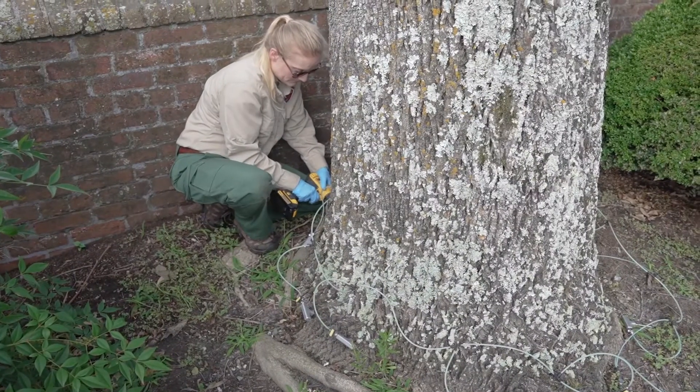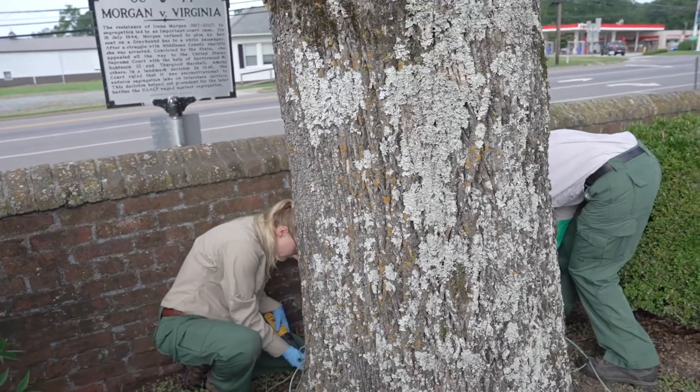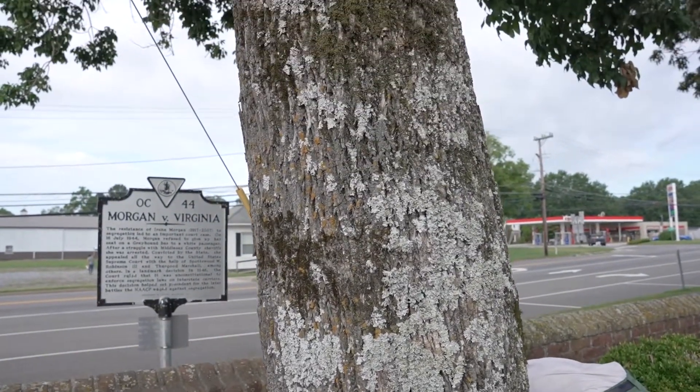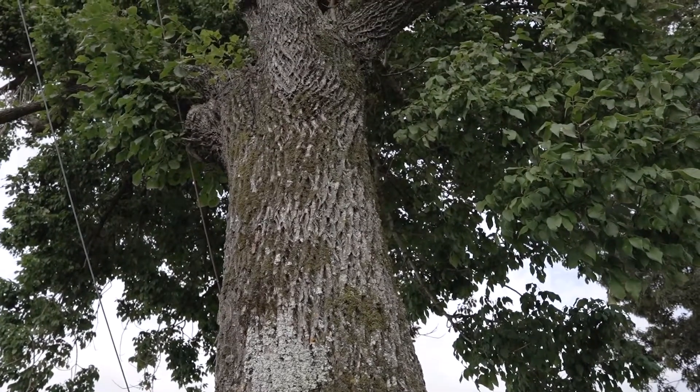We just recently found a live adult in Gloucester County, but we are pretty certain that Middlesex County has emerald ash borers based on damage we've seen. It's really not going to be long before all of the counties in Virginia are able to declare they're infested. We have to find a live larva or adult in order to declare it infested, so often we see the damage at the tops of the trees a few years before we can find the actual insect.